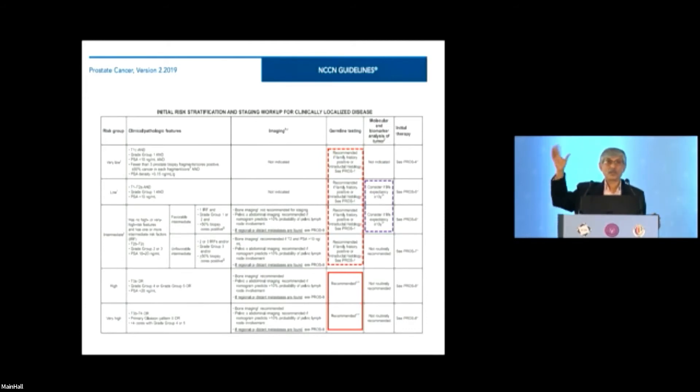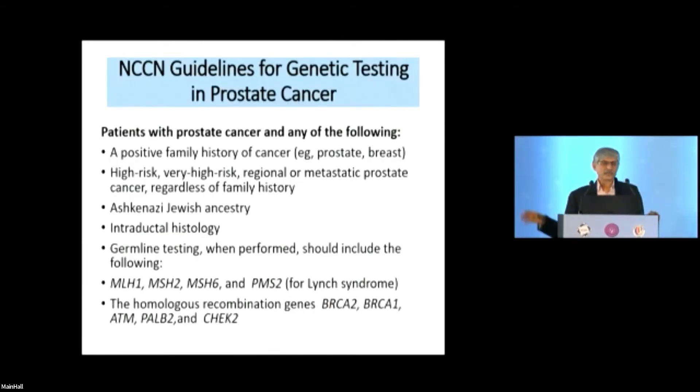Many pathologists in our country do not routinely report intraductal histology, and clinicians have not given it enough weight. For somatic biomarker analysis, it is needed in low-risk disease to decide on active surveillance versus treatment, and in intermediate-risk disease to predict outcome after robotic surgery — patients need to know whether they may still require radiotherapy after prostatectomy. NCCN guidelines essentially recommend testing for anyone with a family history, high-risk or metastatic disease, Ashkenazi Jewish ancestry, or intraductal histology.